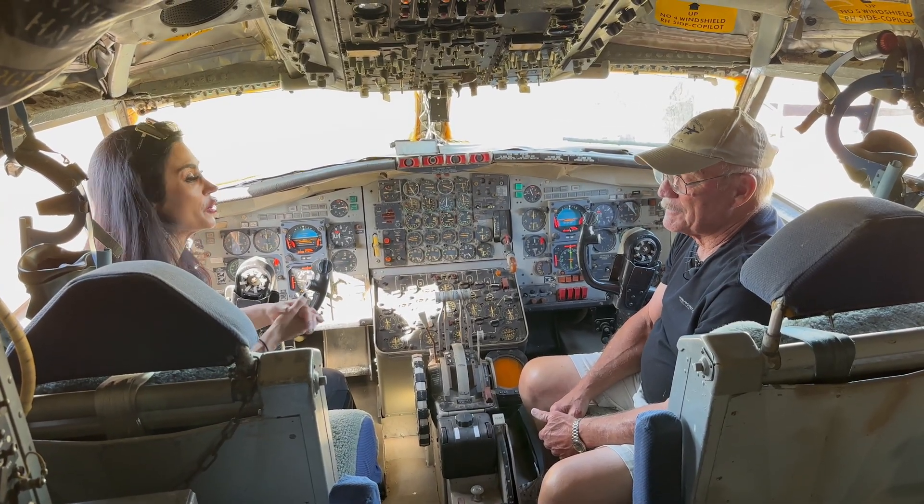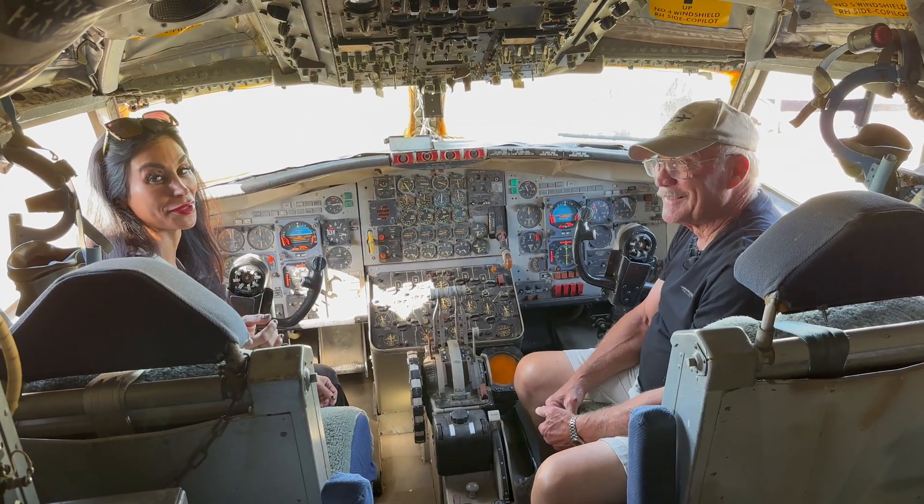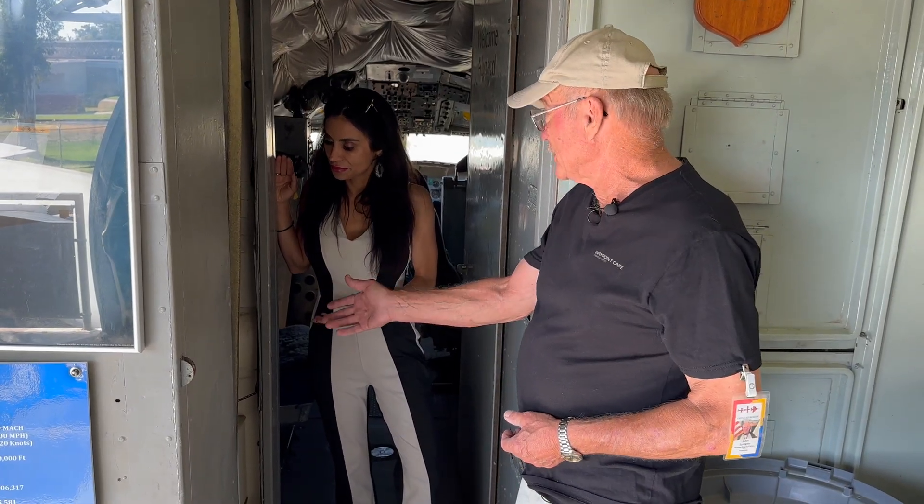He's here on open cockpit days pretty much every time. If you want to come and pick his brain, remember — Memorial Day and Labor Day, come to open cockpit day.